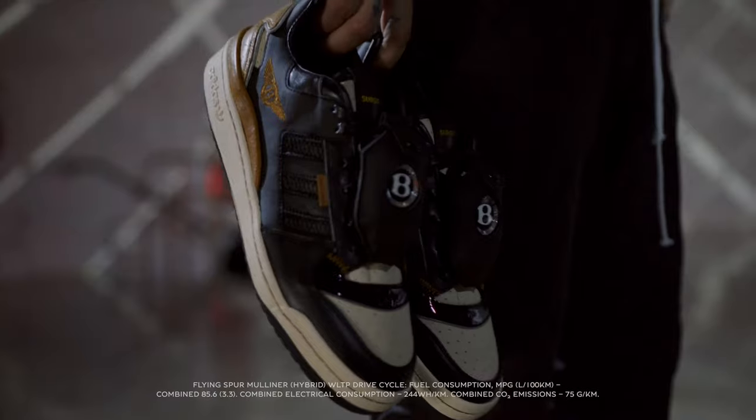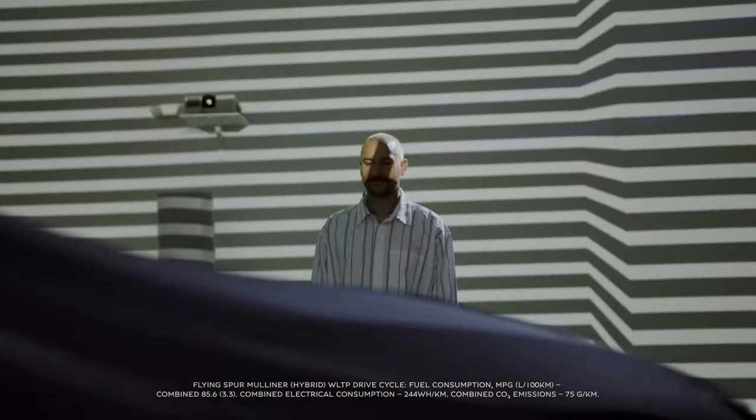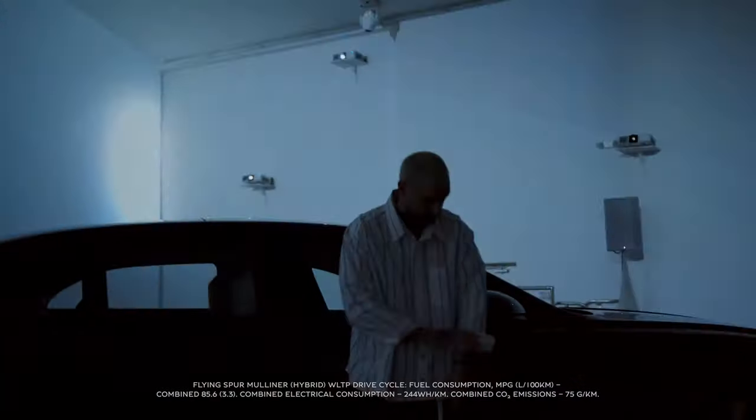Finally, the time has come for the world to witness our collaboration and craftsmanship. The exterior exudes a brooding presence, finished with first of its kind flourishes, a nod to our iconic shoebox.